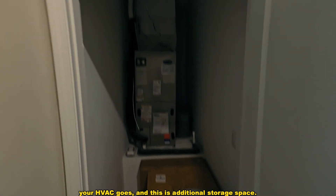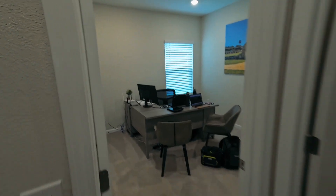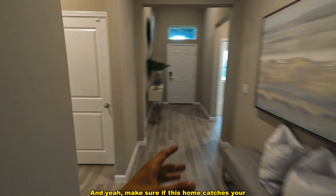This is going to be your fourth and last bedroom — built-in closet, really good space. Through here is where your HVAC goes and there's additional storage space as well. Make sure you watch the next video — we're going to be looking at a three-bedroom at a better price point that still shows just as beautiful.